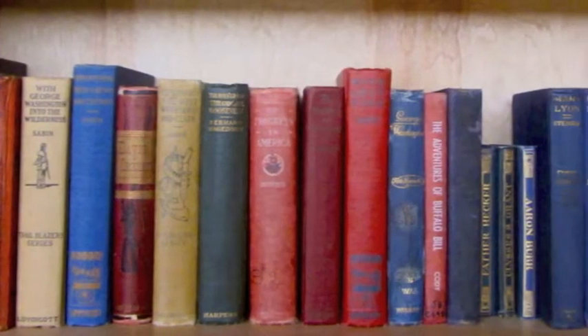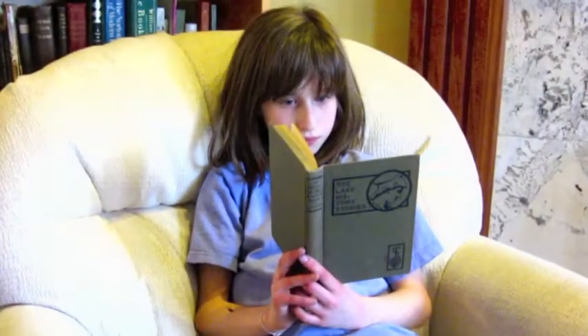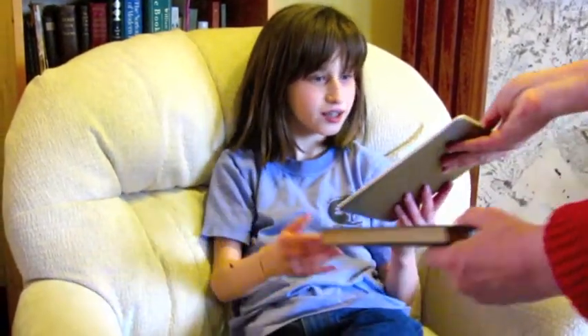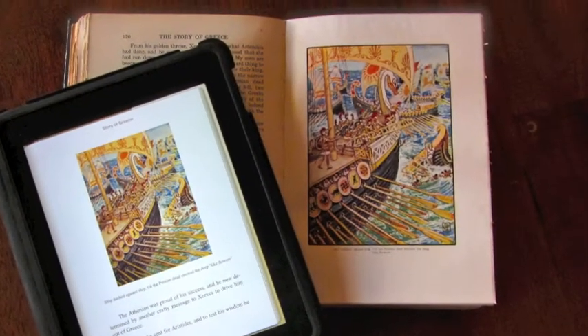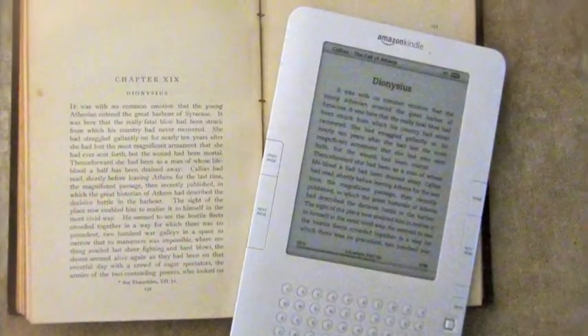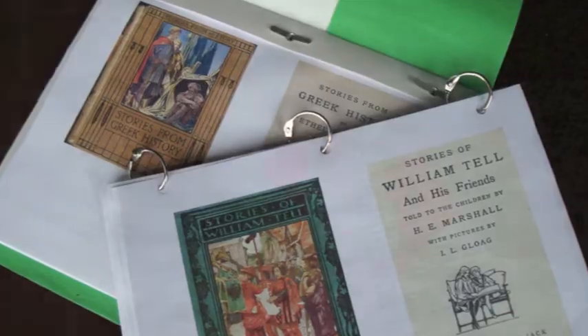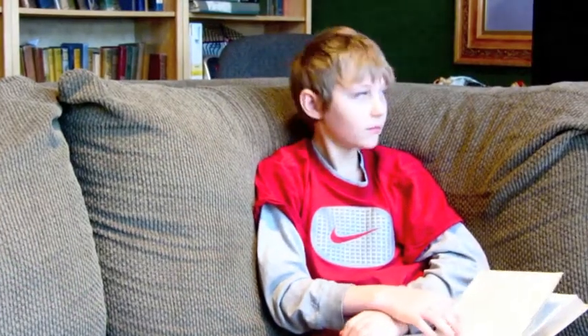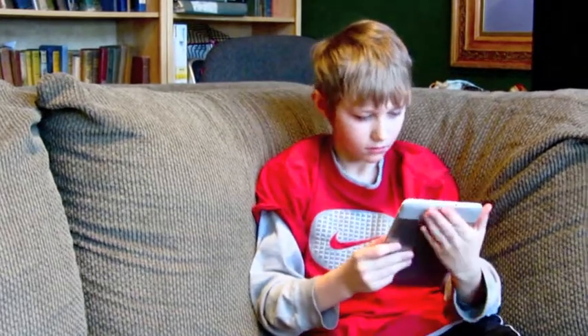Just because we deal with classical literature doesn't mean we're behind the times. As part of our mission to make these great stories available and convenient for everyone, we offer all of our books in several formats. You can read them on your computer, tablet, or e-reader, or you can print them off and create your own paperbacks. Every book sold includes all of these options, so you never have to worry about purchasing a new product if you upgrade your technology.